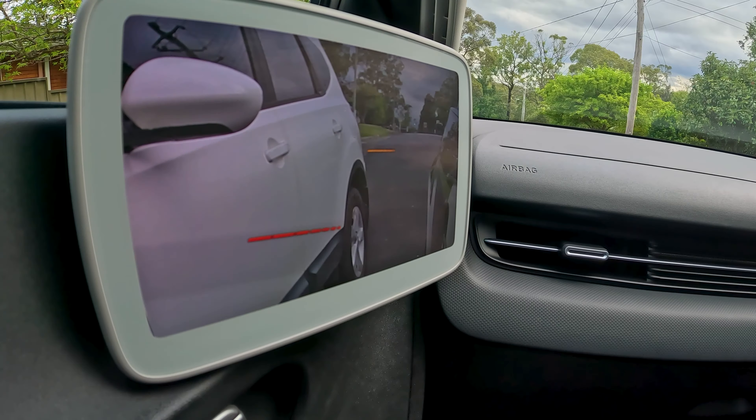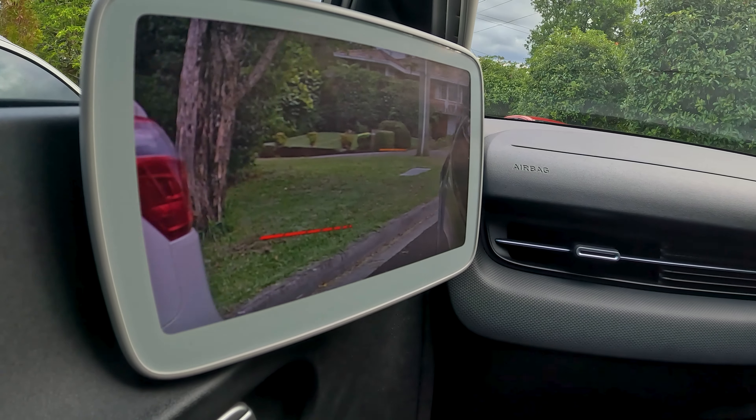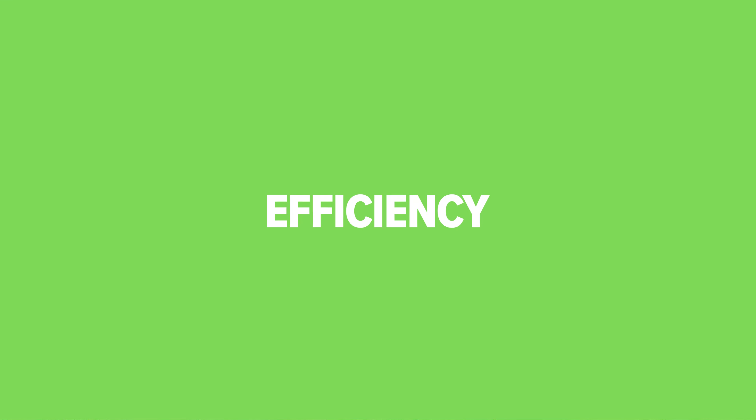I've mentioned the digital mirrors a couple of times — let me call out a few things. They are a bit distracting because they're closer than your peripheral vision. When doing a reverse parallel park, it's harder to judge depth perception because it's not a natural reflection. There are guide lines to help, but they just aren't as accurate as a real mirror. I personally don't love them, though you might.